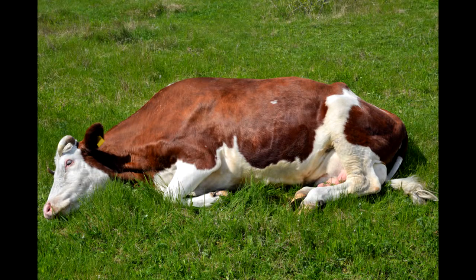Downer cattle are animals that go down and lie either on their heels or on their sides for various reasons. This can be something as simple as milk fever or something like foot problems. If an animal goes down, it's important to figure out why.